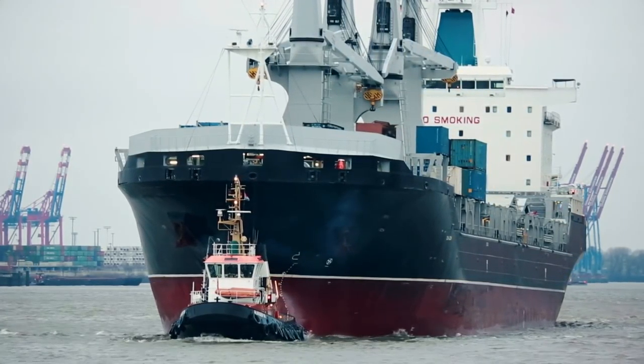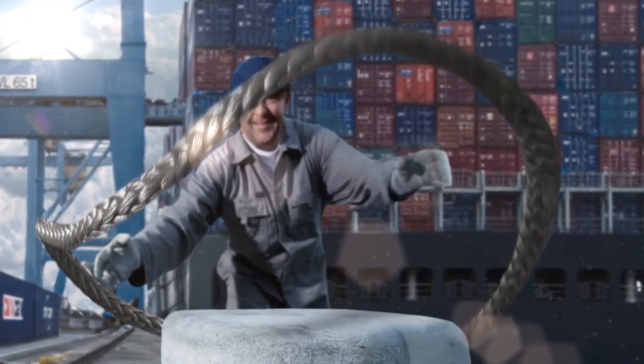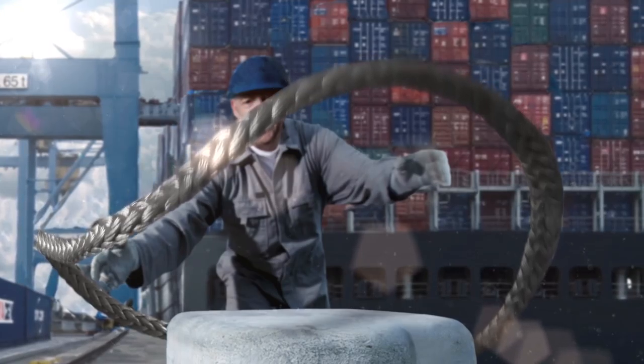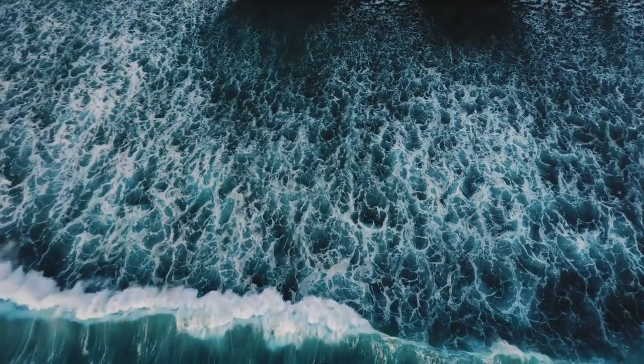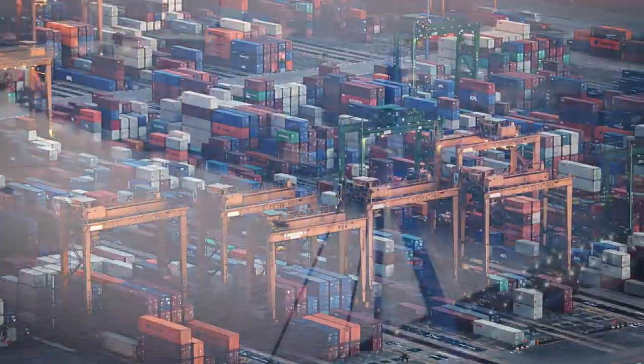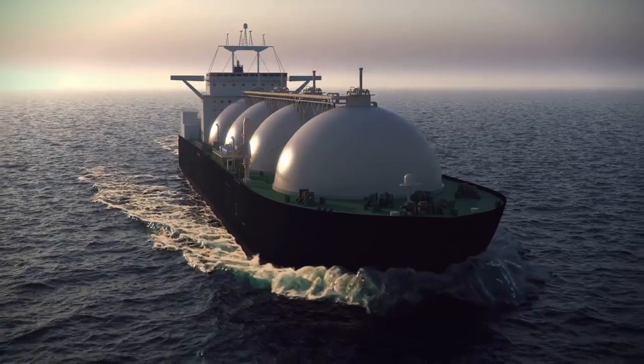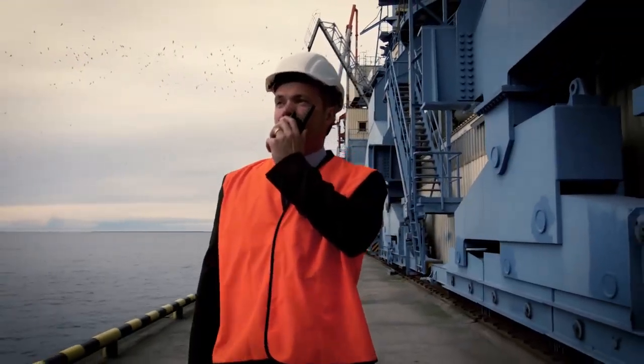We secure the giants of the ocean. Today, more than 10,000 kilometers of mooring lines made with Dyneema are in service. 75% of all global LNG ships trust their operations with Dyneema.